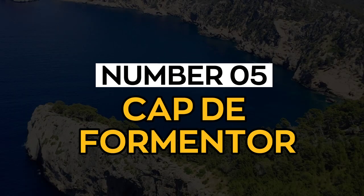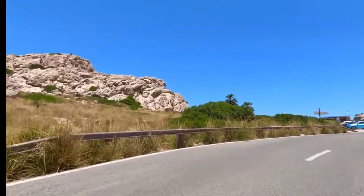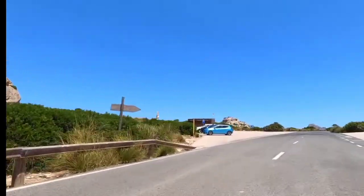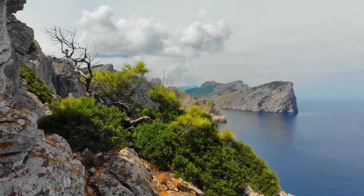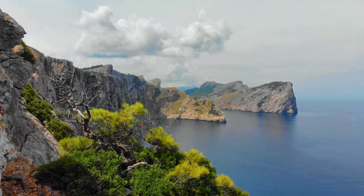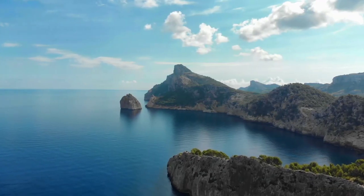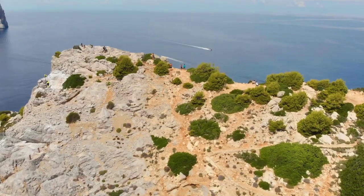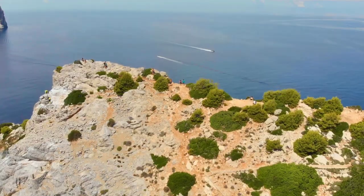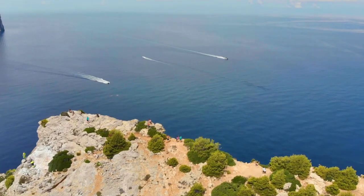Number 5: Cap de Formentor. If you are searching for epic scenery, Cap de Formentor is the perfect place to discover it. This peninsula is found at the northernmost point of the island of Mallorca, and the trip to get there is as awesome as the destination itself. Experience Mirador del Maupas on your trip to the tip of the peninsula. There is a lot to experience and photograph along the coastline and mountains, and if you are looking for a comfortable, away-from-it-all stay, this is the perfect place to be.